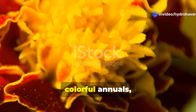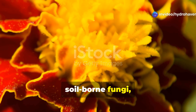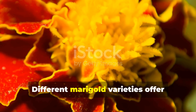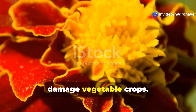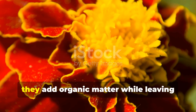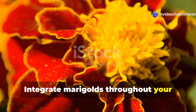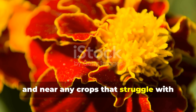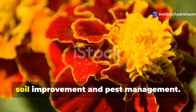While most gardeners know marigolds as colorful annuals, fewer realize that these flowers actively improve soil health while deterring harmful pests. Marigolds release compounds through their roots that suppress harmful nematodes and soil-borne fungi, essentially acting as a biological soil treatment that works continuously throughout the growing season. French marigolds are particularly effective against root-knot nematodes that damage vegetable crops. As marigolds grow and eventually decompose, they add organic matter while leaving behind soil that's been naturally treated against common garden problems. Integrate marigolds throughout your vegetable garden, planting them between tomato rows, around pepper plants, and near any crops that struggle with soil-borne issues. Allow some flowers to go to seed and self-sow, creating a self-perpetuating system of soil improvement and pest management.